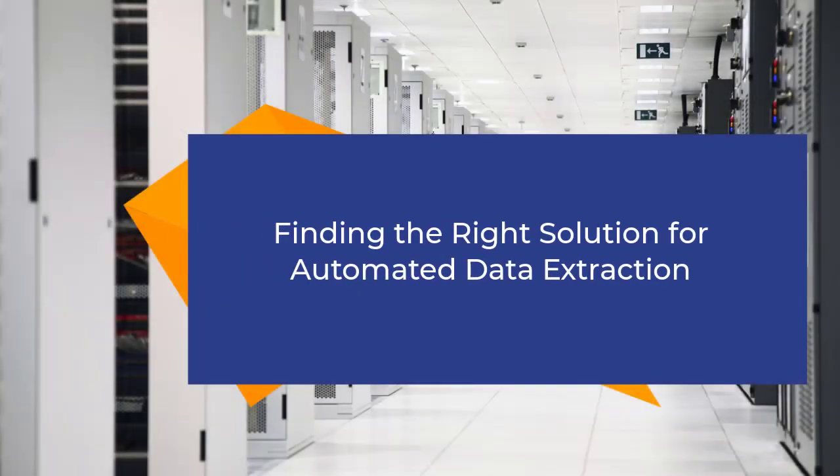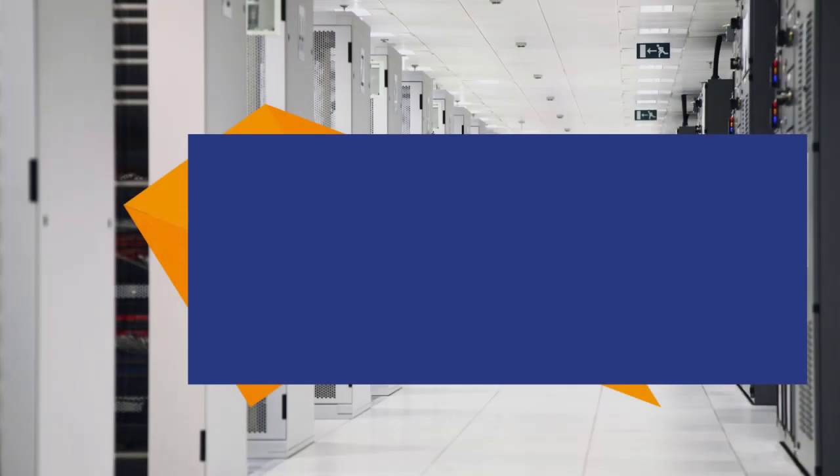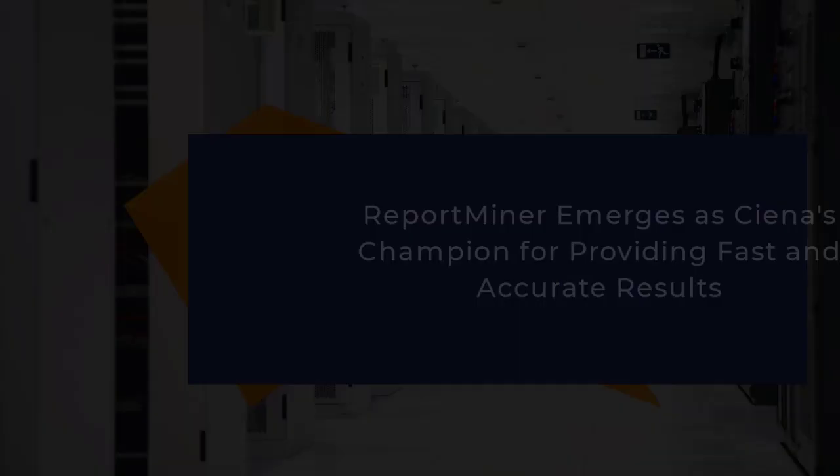We looked at many different solutions available and narrowed it down to three: Astera's Report Miner, Microsoft Azure Form Recognizer, and another solution called PDF Focus. As we implemented all three solutions in our production environment and started utilizing them on a day-to-day basis, we realized that Report Miner was giving us the most accurate results across all three platforms. After using it for a couple of months in production, we stopped using the other solutions because Report Miner was giving us full coverage. It also gave us the ability to create templates and handle many difficult scenarios which other solutions were not able to handle.